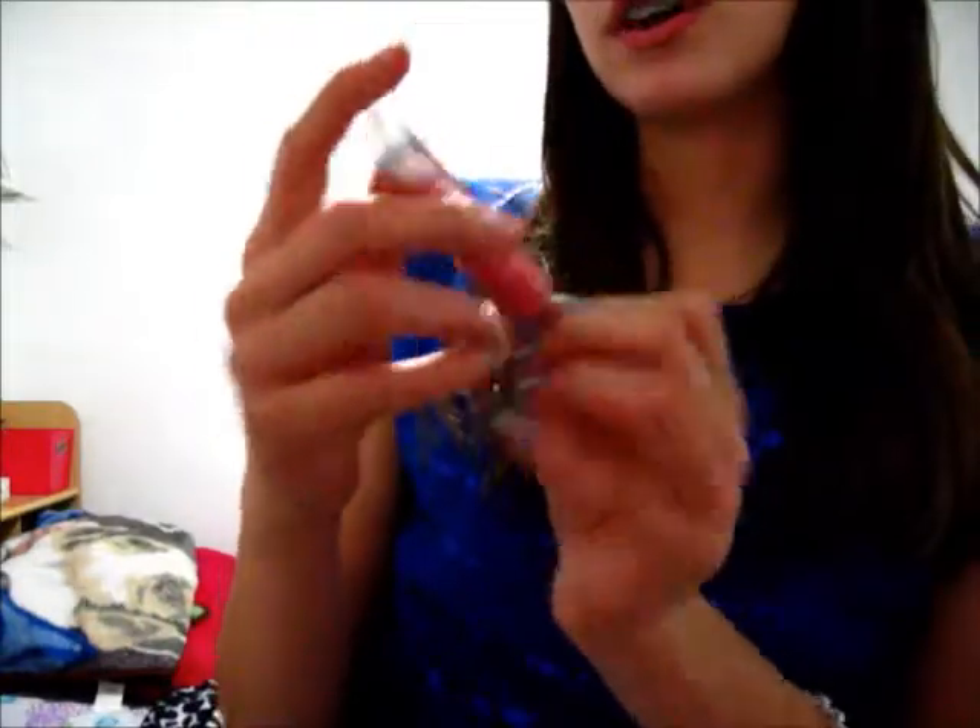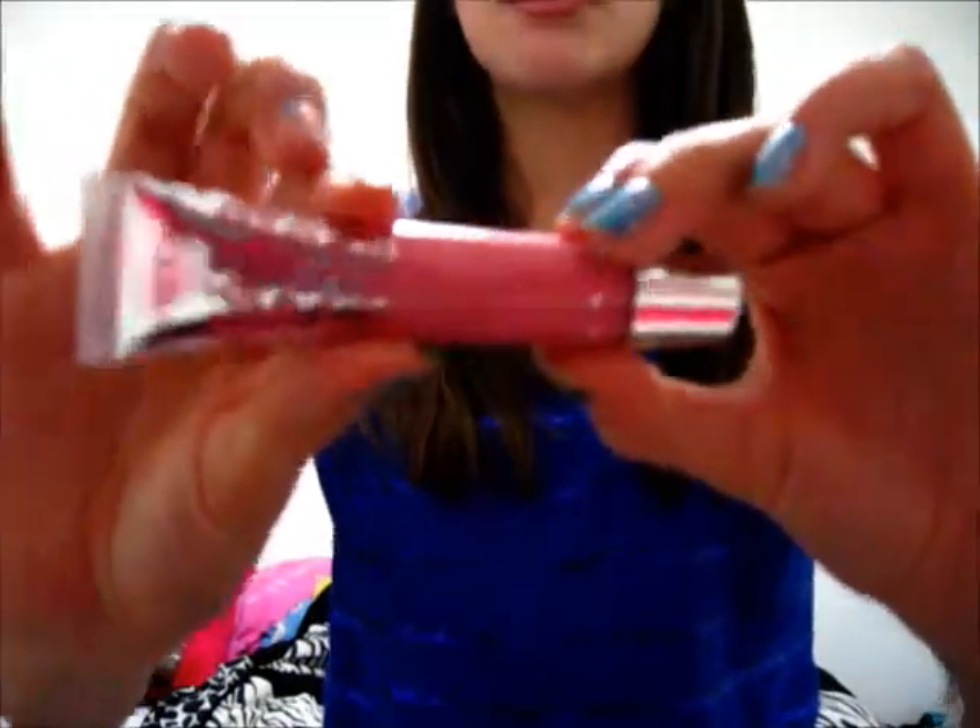Then the last but not least beauty product is new. It's the BEBE lip gloss — it doesn't have a certain name for it, it's just a little pink lip gloss. I got it from one of my friends — she just gave it to me and said, here you go.